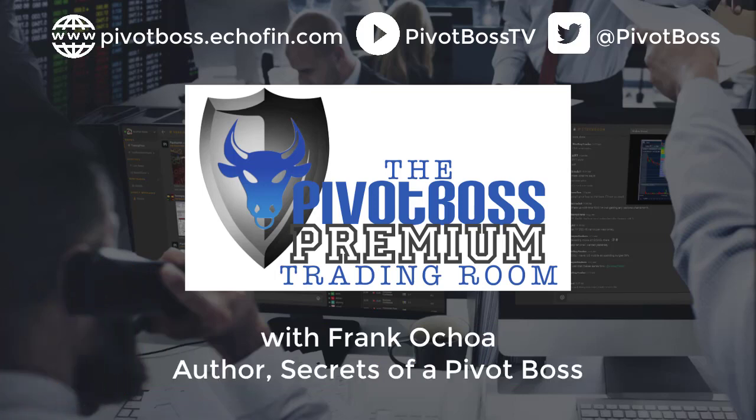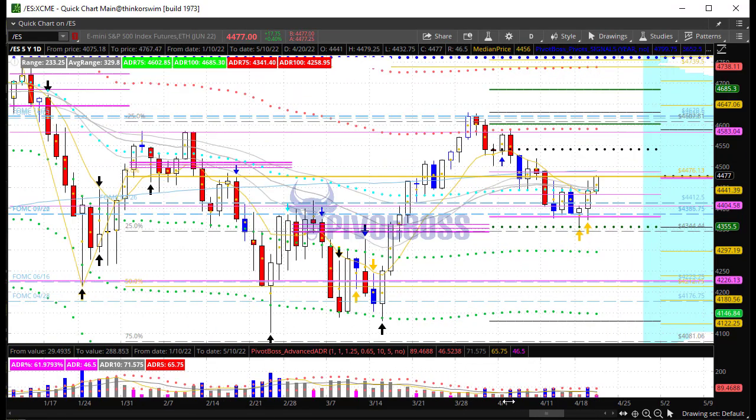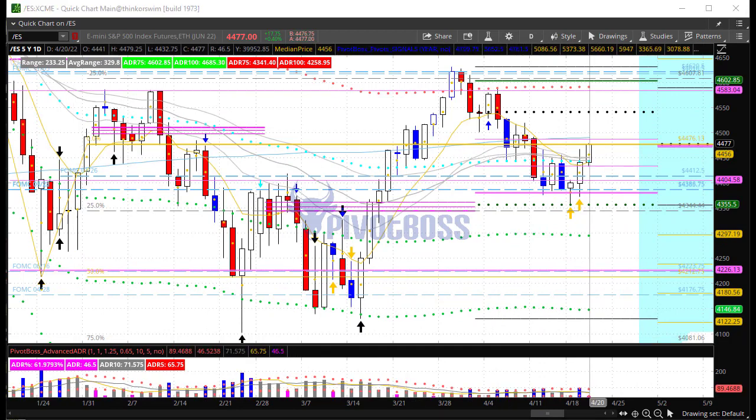Good morning everyone and welcome to the Pivot Boss pre-market video for Wednesday, April 20th, 2022. I am Frank Ochoa, aka Pivot Boss. Here's a look at the daily time frame of the ES right now in the previous session.